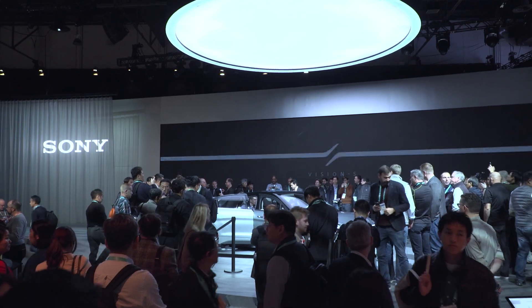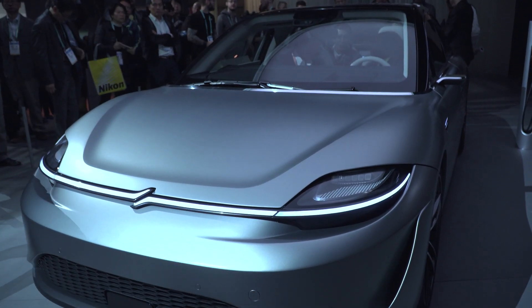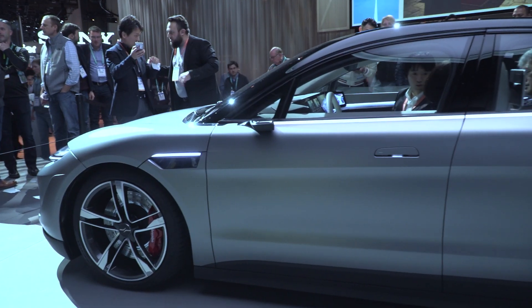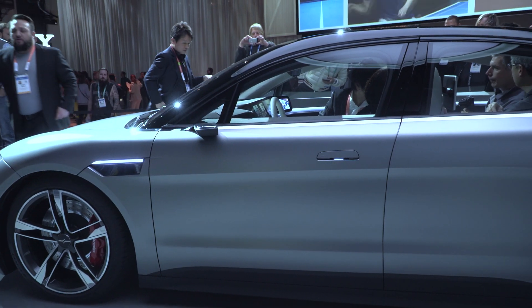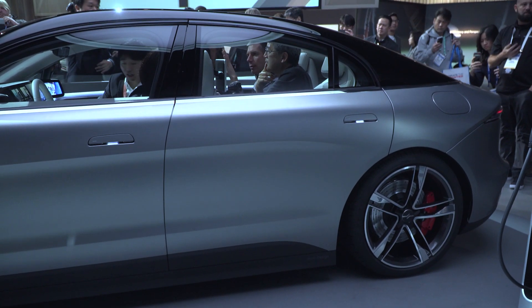Speaking of cars, Sony made a car. Why not make a car? Sony is the world's largest manufacturer of image sensors. Do you have an iPhone? Sony sensor. What this is, is we're showcasing a combination of technologies.